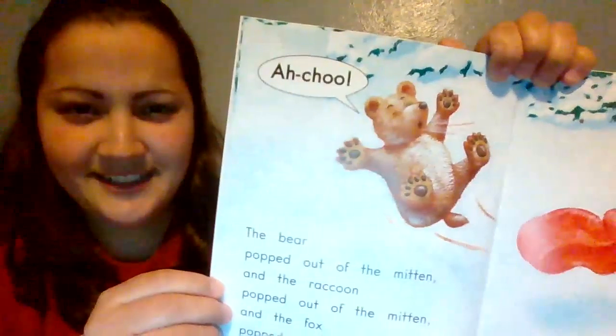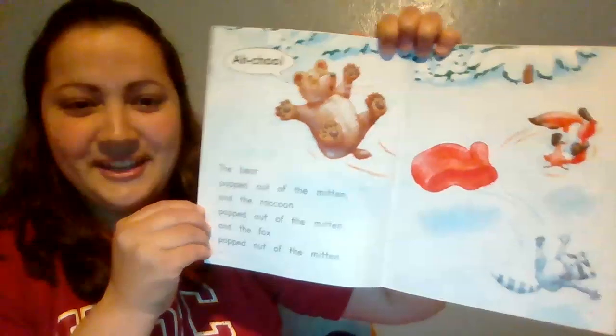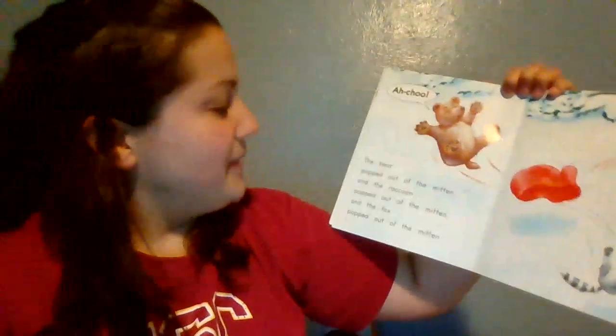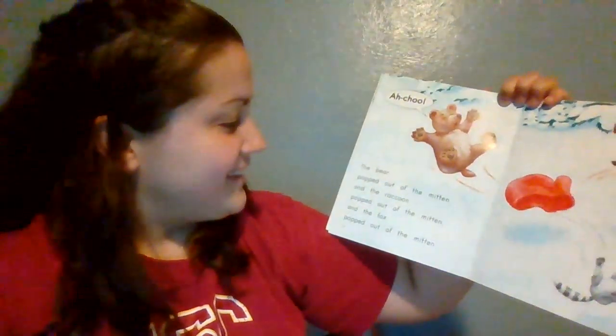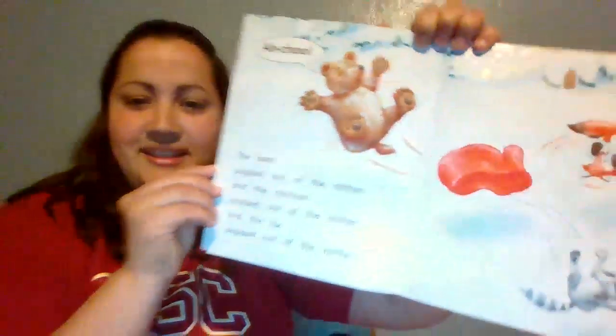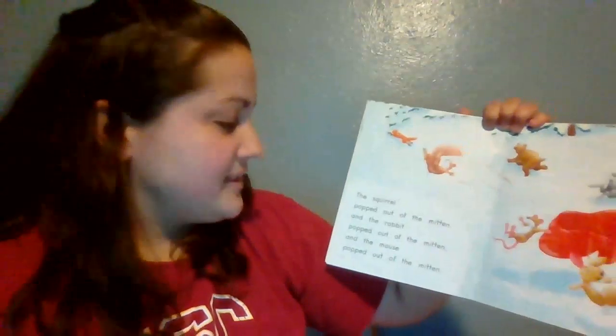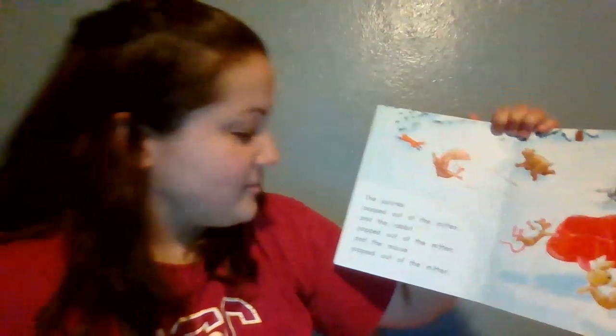In the picture, what do we see? This kind of tells us what's going to happen. The bear popped out of the mitten. The raccoon popped out of the mitten. And the fox popped out of the mitten. There they go, popping out of the mitten. The squirrel popped out of the mitten, and the rabbit popped out of the mitten. And the mouse popped out of the mitten.